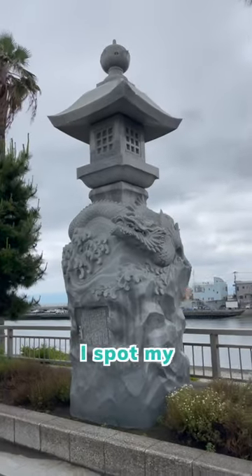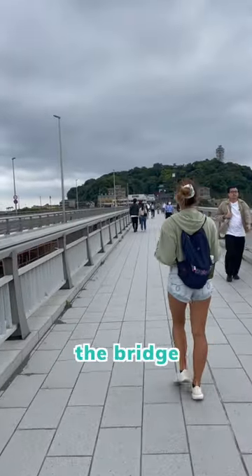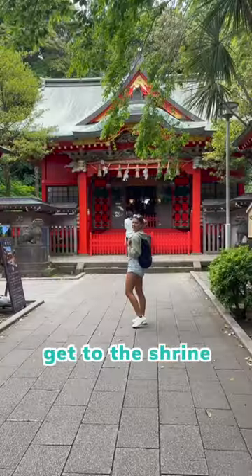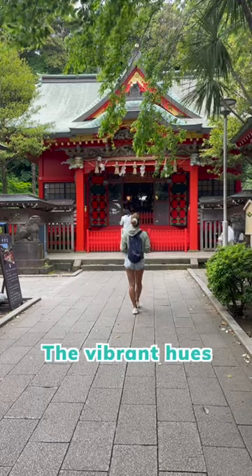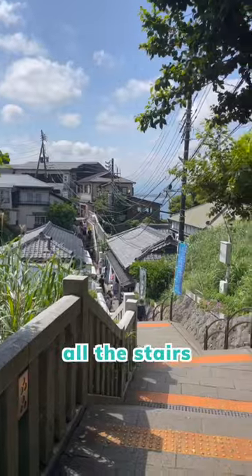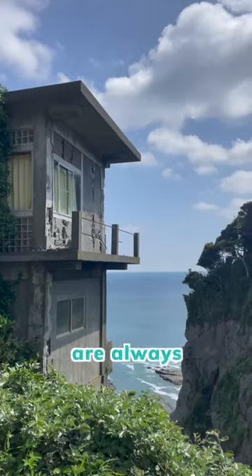After the train, I spot my first dragon and make my way across the bridge onto Enoshima Island, where there are so many fun shops to look at. But I wanted to get to the shrine before it got too crowded. The vibrant hues and the attention to detail here is incredible — even with all the stairs, the views from the sacred island are always worth the journey.